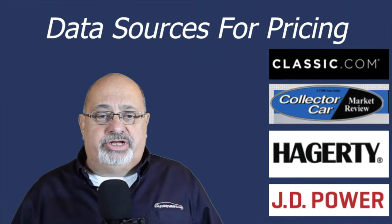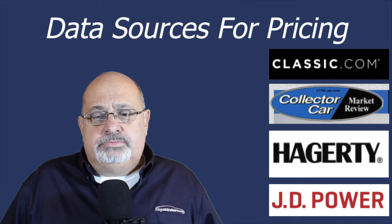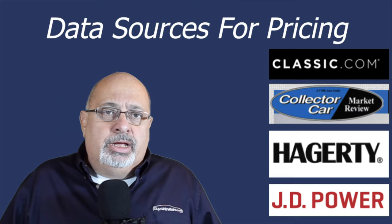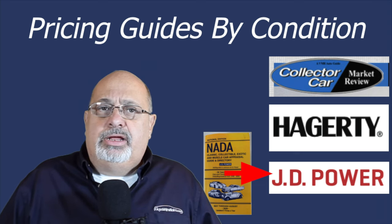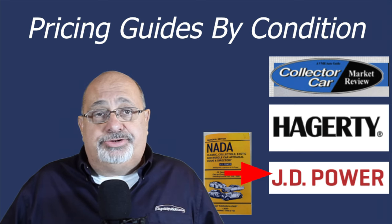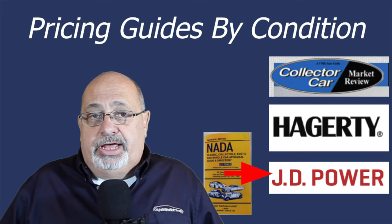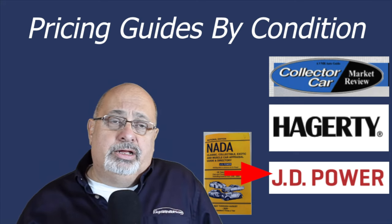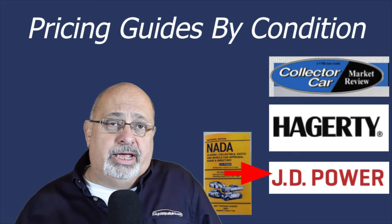The data sources we use for pricing — there are three key ones: classic.com, the Collector Car Market Review (CCM), and the Hagerty insurance valuation tool. I used to rely on the NADA Guides, but unfortunately with consolidation in the industry they were swallowed up by JD Power, and the JD Power website has been a train wreck. The two I rely on that provide values based on condition are CCM and Hagerty.